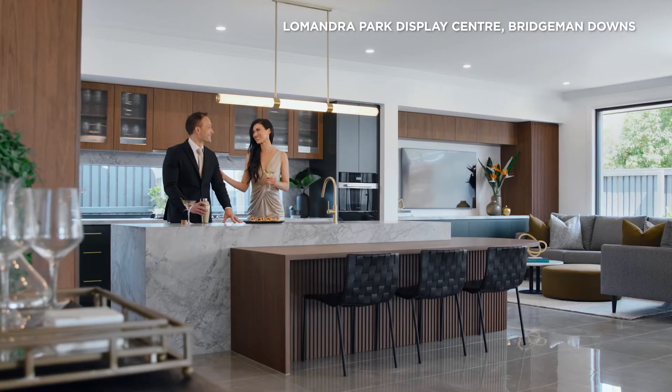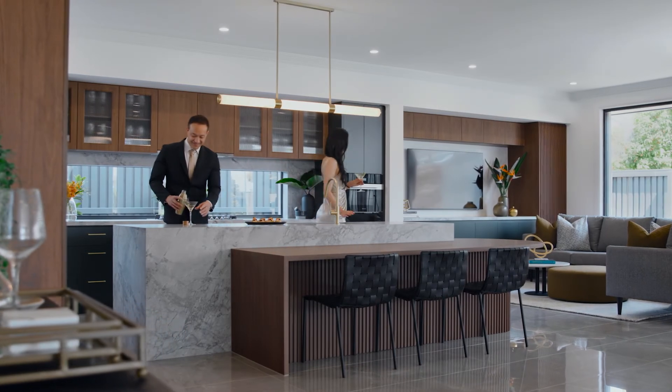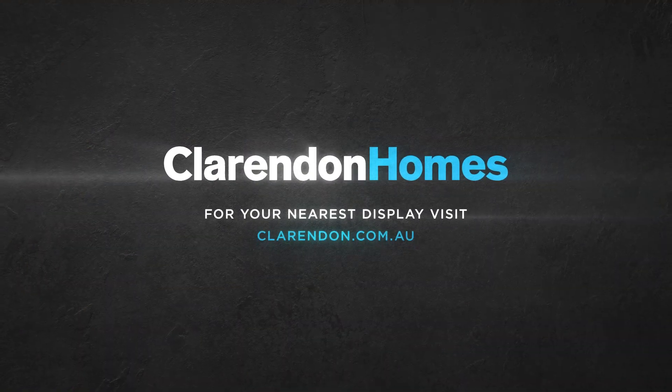Perfect for a 20 metre lot width. Clarendon Homes, your trusted knockdown rebuild partner for over 44 years.